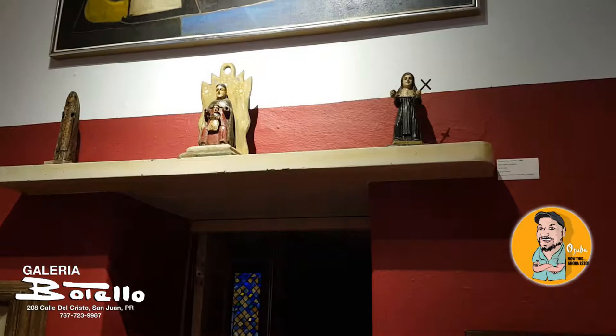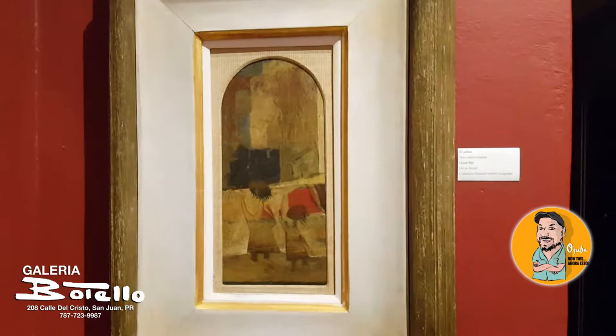Throughout the house you'll see these religious santos that my father collected. He amassed more than five thousand santos — it was his hobby. Every weekend he would go around the island searching for santos.